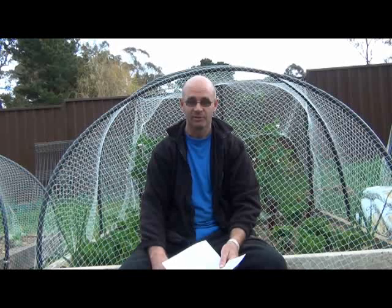G'day guys, it's John from Productive Garden here. Today I'm going to do a question and answer session about worms and worm farms. I've had a few questions on my worm farm videos, and I'll put a link in the description to those videos. I thought I'd do a video so people with the same question don't have to troll through comments. Don't ever think a question is silly — if you're not sure about something, just ask me.